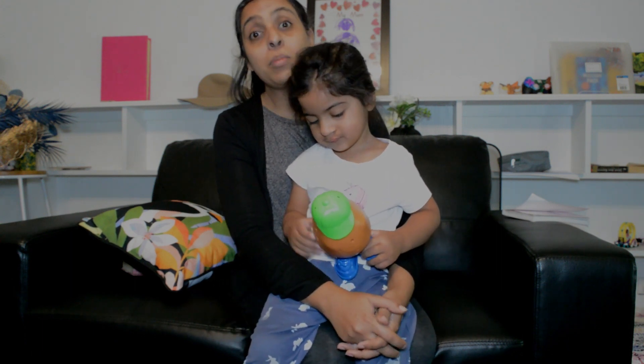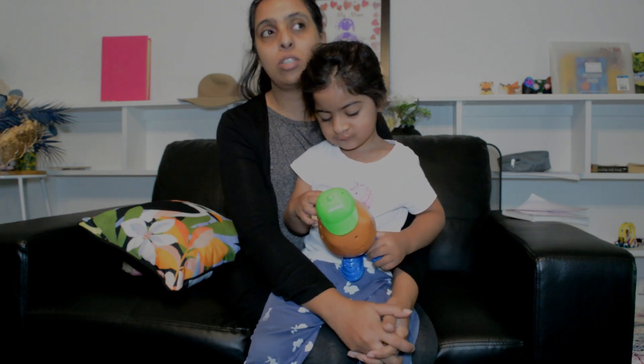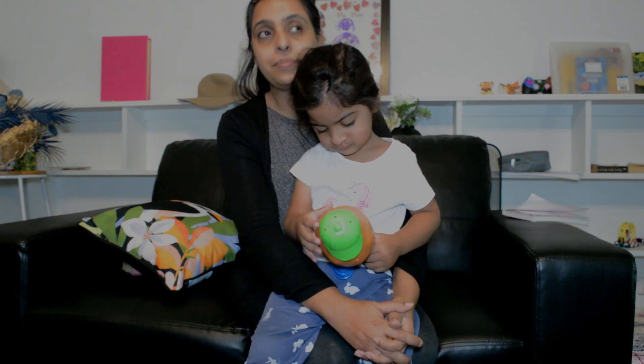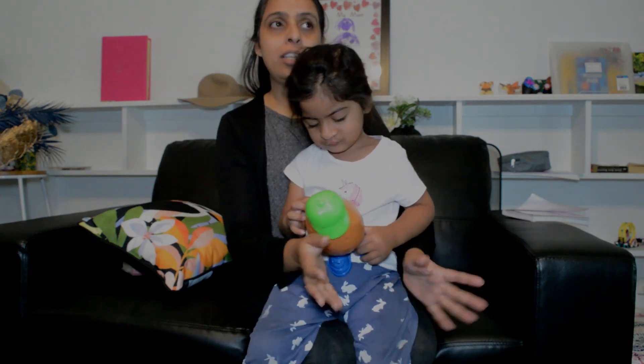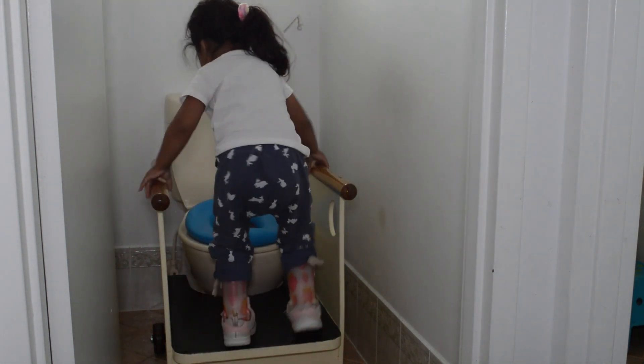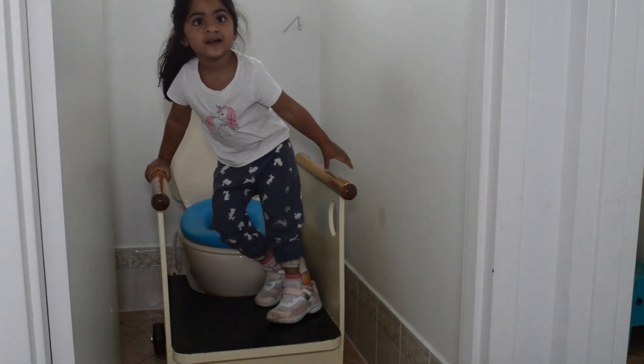Then obviously she's going to be now four years old and she needs to be toilet trained. I was at an impasse on how to go about that. So TADSA again to the rescue — we got our toilet stand made, which basically helps Maheen to stand up and sit down on the toilet.